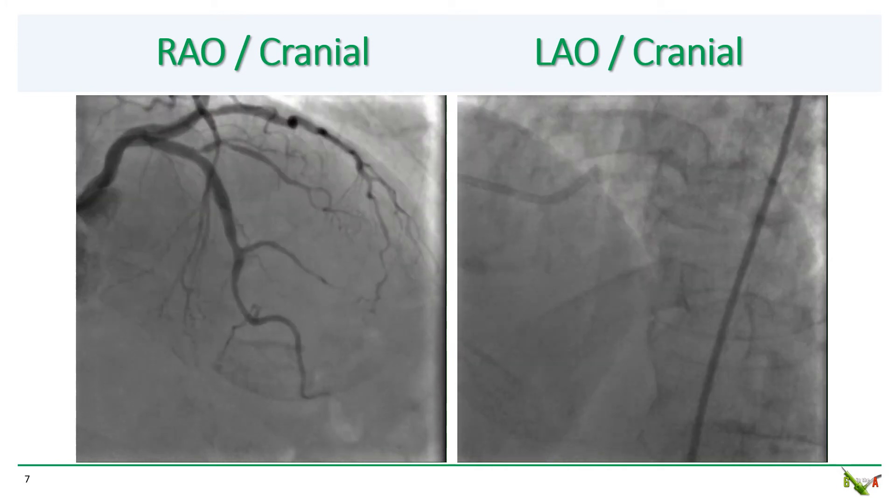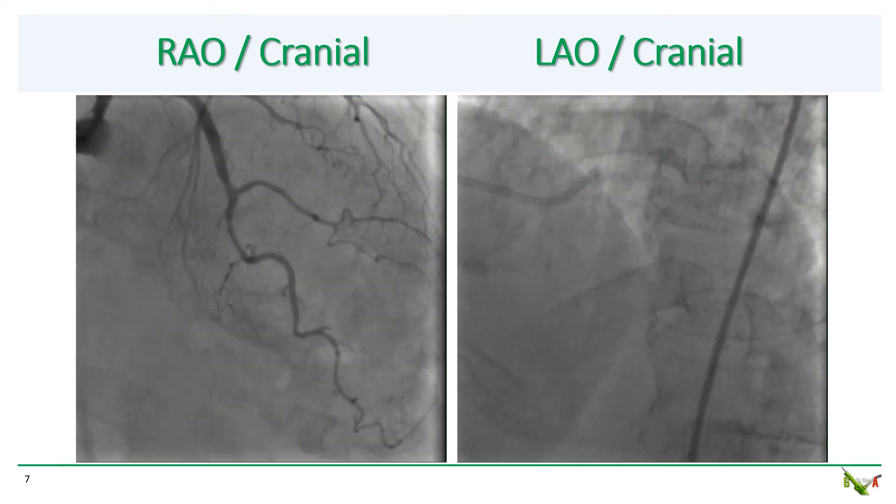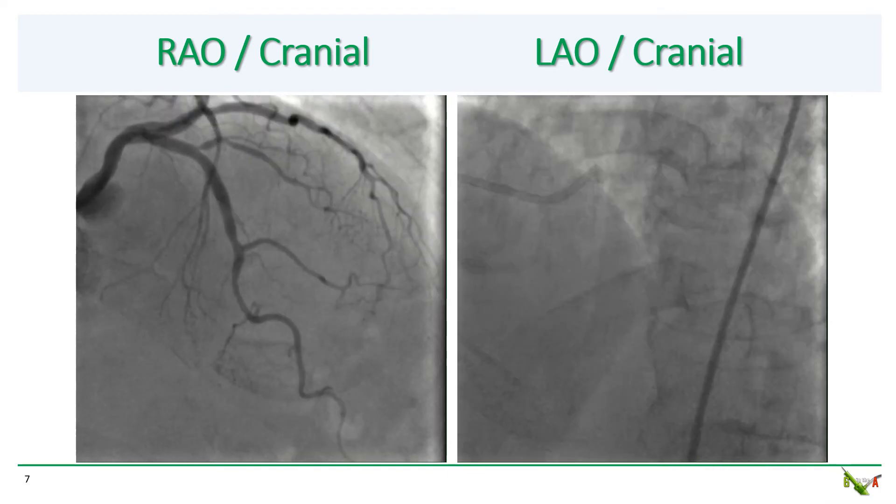Here you can see the striking dichotomy with the RAO cranial and LAO cranial projections side by side.